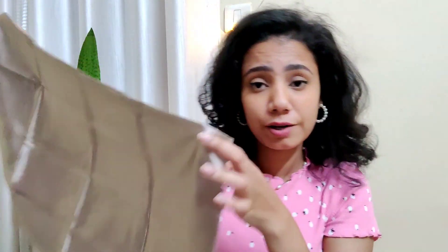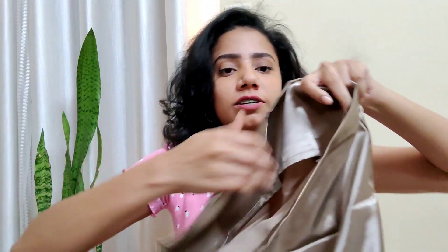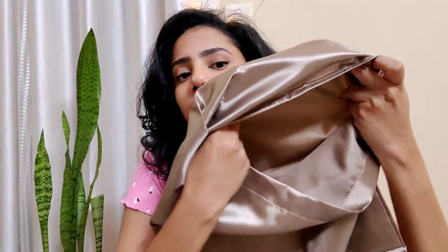The next must-have is a silk or satin pillowcase, and this one is from the brand Cool Pets. The size is enough for any pillow, the quality is really amazing, and the stitching is perfect. It has a slip so that the pillow doesn't come out. You get two pillow covers and three complimentary scrunchies — these are the three scrunchies I got, so pretty! There are a lot of colors available so you guys can pick what you want.